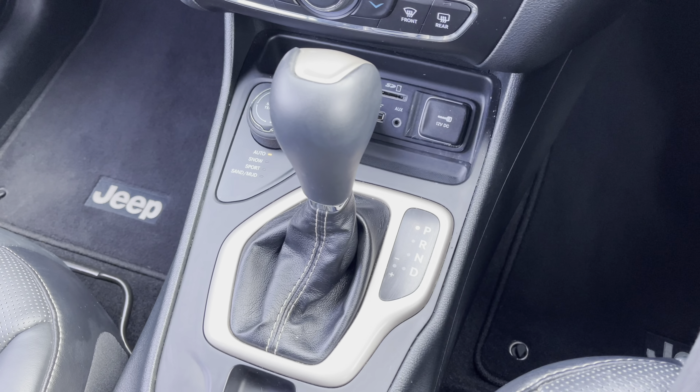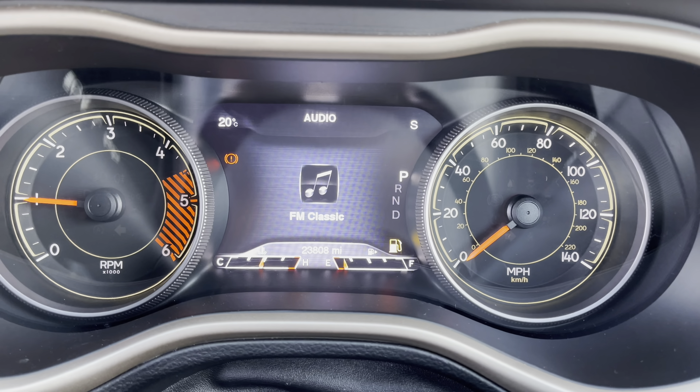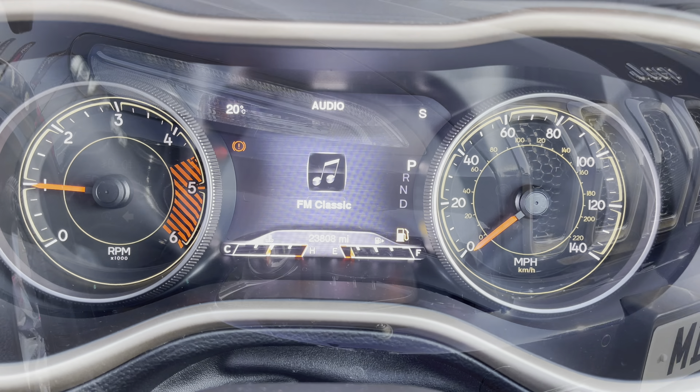This particular car is fitted with Jeep's magnificent automatic gearbox, which really does provide an extra smooth and crisp gear change. Regarding mileage, this car has covered just 23,808 miles from new.